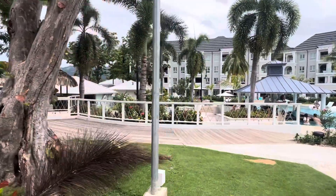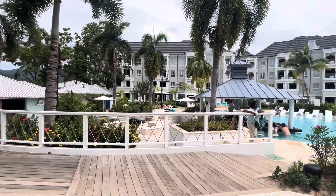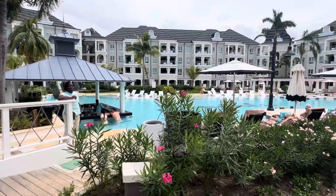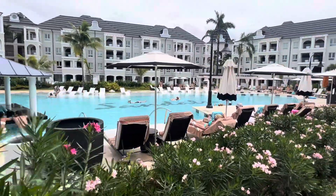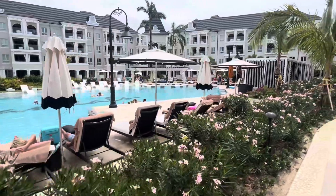Here is the newly remodeled French Village, which is now called Long Beach. Absolutely beautiful. Just uploaded a video of one of the swim-ups you can check out. They've done a fabulous job upgrading this.